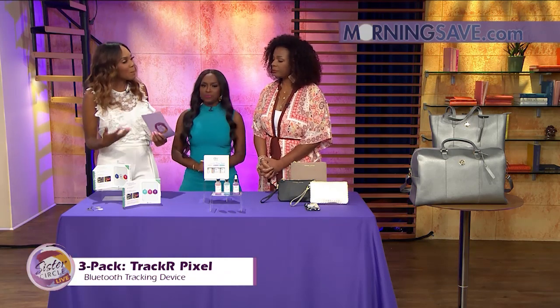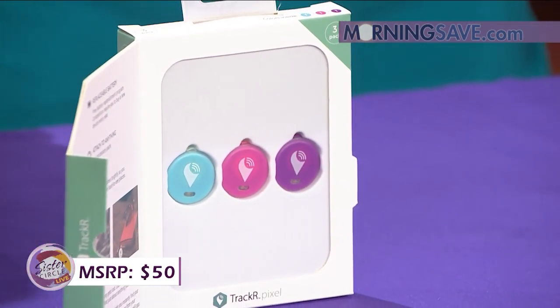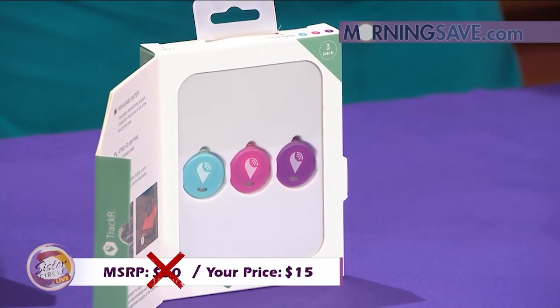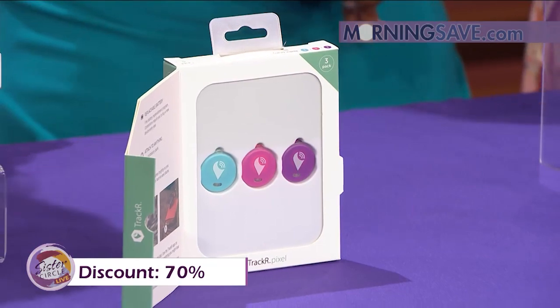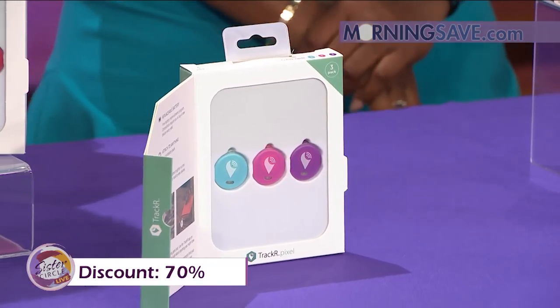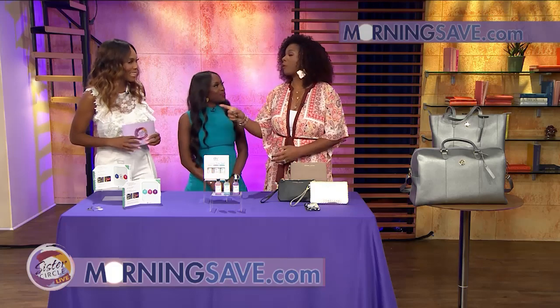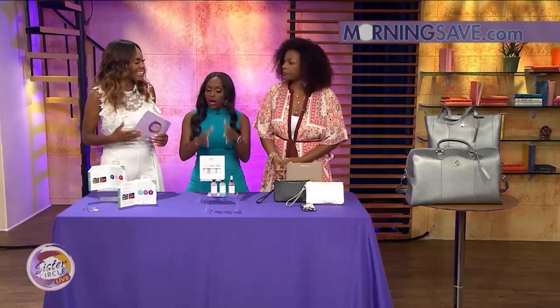This would typically cost you as much as $50 at your average retailer. But with our Sister Circle Savings, it's just $15 — and that's three in a package. That is a 70% discount from our friends at MorningSave.com. A tip: put the app on all the phones in the house, so you can call from somebody else's phone.